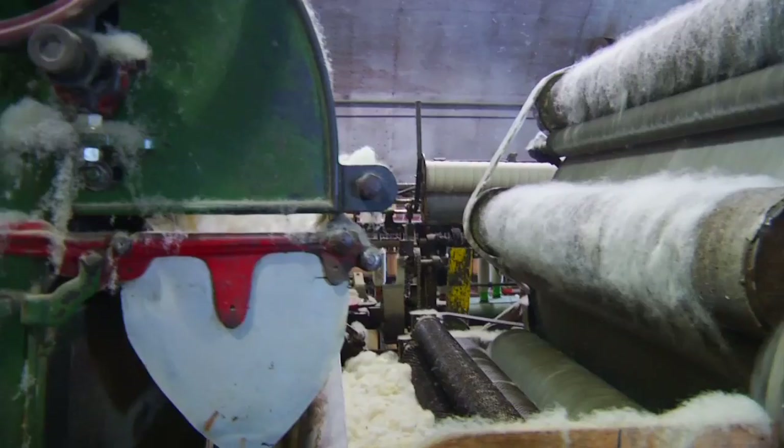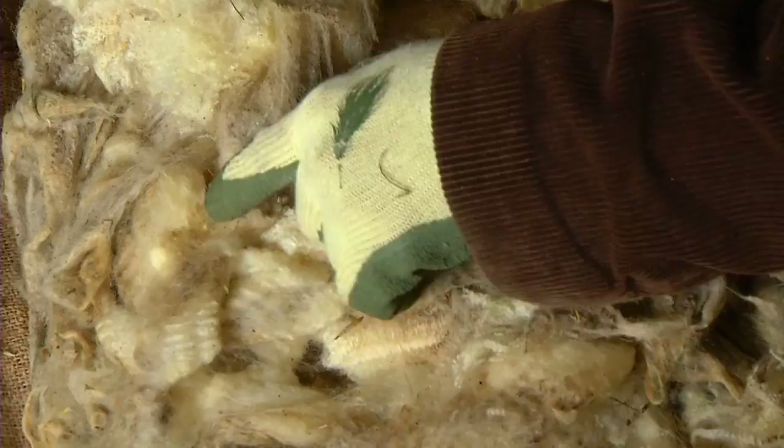This farm-fresh story tells us how a fun-loving family purchased more wool than they could originally handle, acquired some 19th century machinery, and spun it into a successful enterprise.